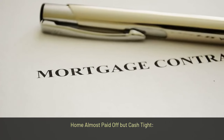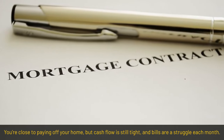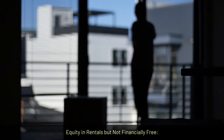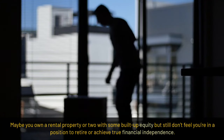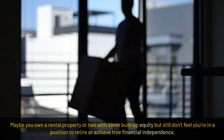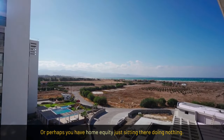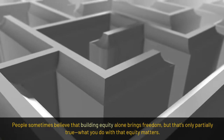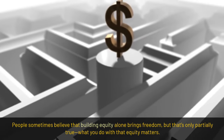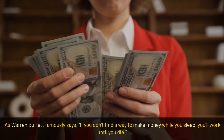Here are a few scenarios. First, home almost paid off but cash tight — you're close to paying off your home but cash flow is still tight and bills are a struggle each month. Second, equity in rentals but not financially free — maybe you own a rental property or two with some built-up equity but still don't feel you're in a position to retire or achieve true financial independence. Third, sitting on equity with no cash flow. People sometimes believe that building equity alone brings freedom, but that's only partially true — what you do with that equity matters. As Warren Buffett famously says, if you don't find a way to make money while you sleep, you'll work until you die.